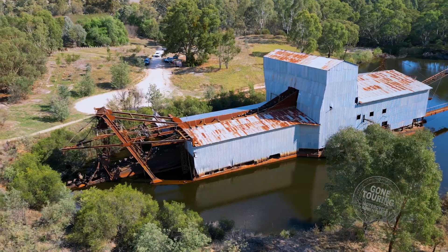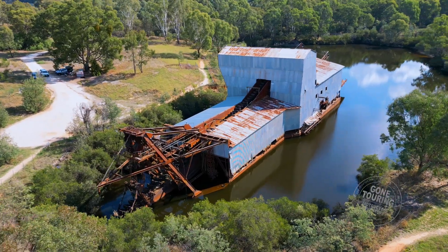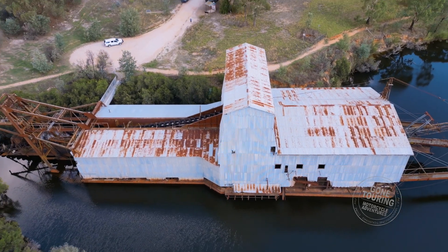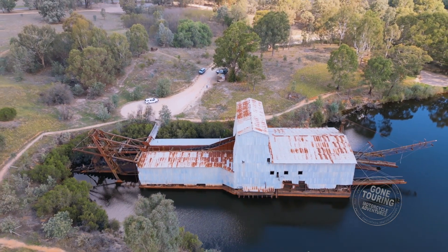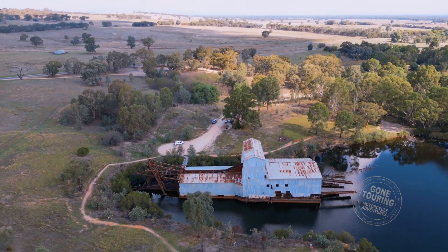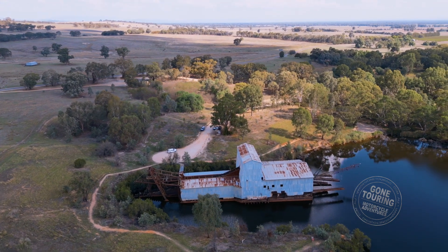At El Dorado, visitors can get an up-close look at the interior of the dredge via a steel gangway. We thoroughly enjoyed exploring the inner workings of this impressive machine from a secure walkway down the middle. Information signs within and around the dredge serve as a treasure trove of knowledge, enriching the understanding of individuals interested in engineering and mining. They include detailed diagrams, fascinating photographs, and a wealth of written information, providing a comprehensive insight into the rich history and operational mechanics of the El Dorado gold dredge.